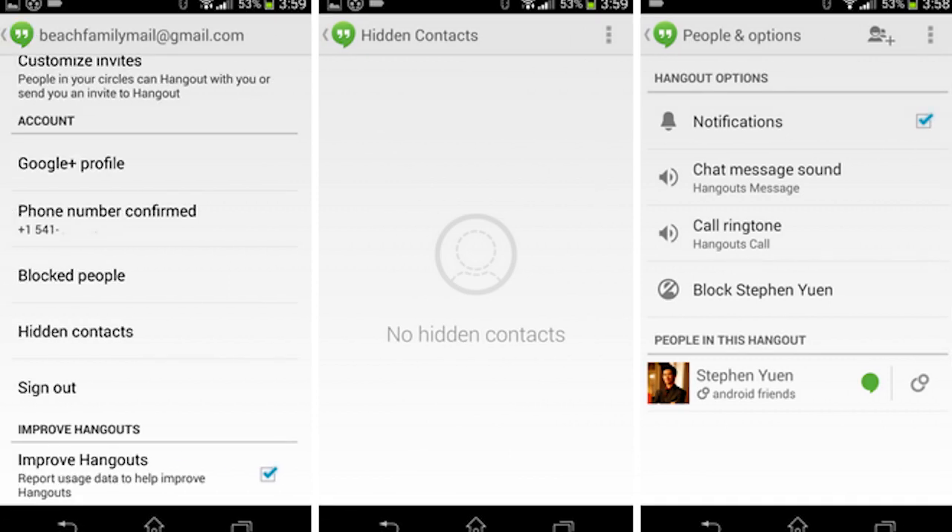Alright, first off we got Google Hangouts updated to version 2.1.233. The most noticeable feature added is customizable individual contact notification tones, so if you have a certain someone, you can set a specific message tone for them. You can have individual ones for all your friends. The update also brings a hidden contacts list accessible via the settings in Hangouts. Pretty cool stuff — if you don't have the APK, check the links below and get it on your phone.